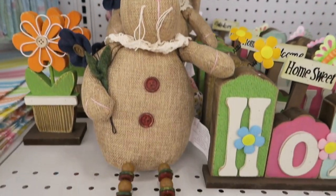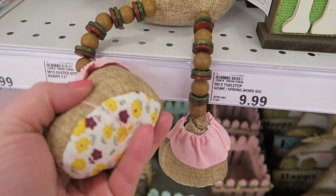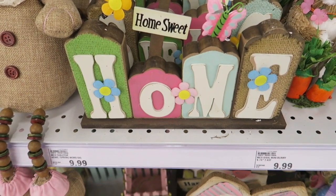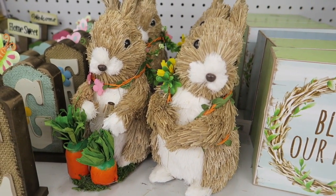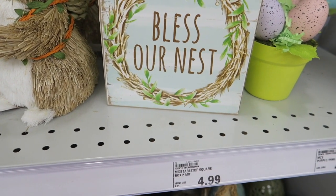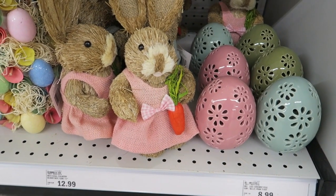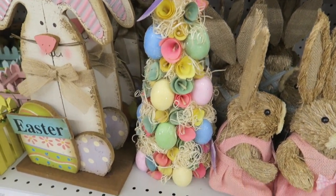These little guys are adorable. Look at the little beaded legs and the little feet — how cute. We've got these little guys too. You know, egg pots. Those are pretty, those little eggs there. They have such cute Easter stuff here.